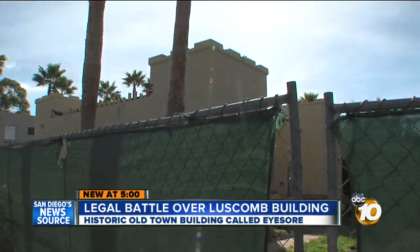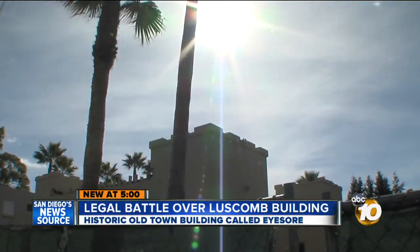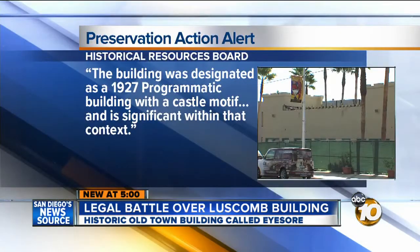The San Diego Historical Resources Board designated the property as a historic resource last April. The building was designated as a 1927 programmatic building with a castle motif and is significant within that context. It's an iconic landmark in the downtown area — everybody can see it from Interstate 5 passing through the area.